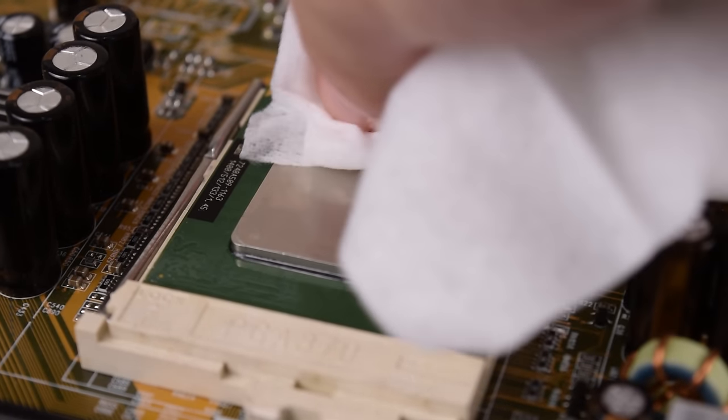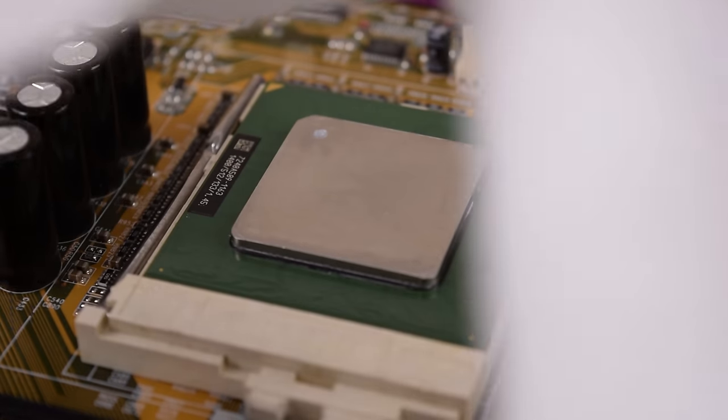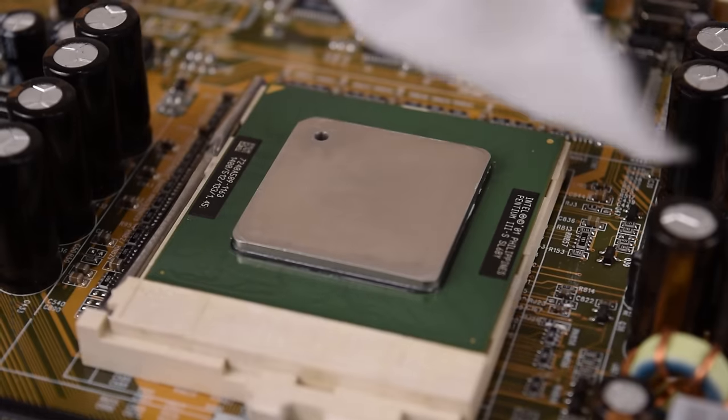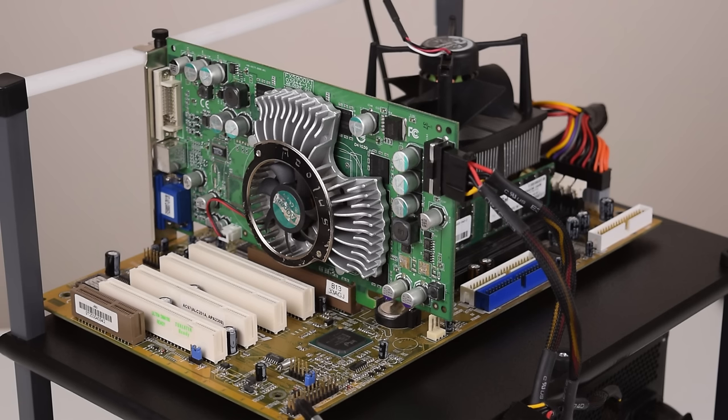Often the concept of value goes right out of the window. If we look at parts such as the Pentium 4 Extreme Edition, the Athlon FX-57, or something like a GeForce 3 Ti 500, common sense and sensible spending gets replaced by emotions and the desire to own a significant part of computing history.